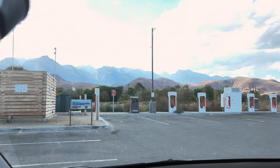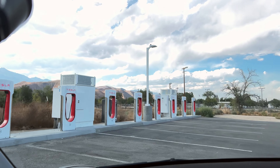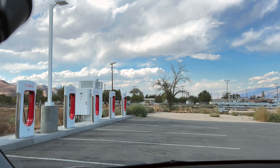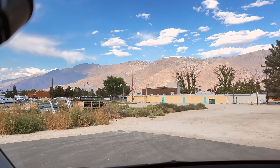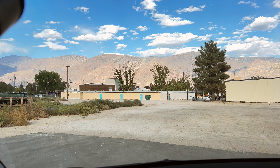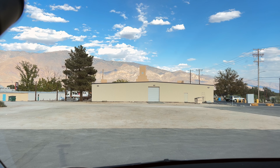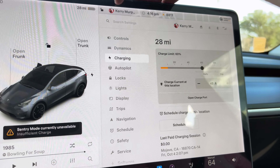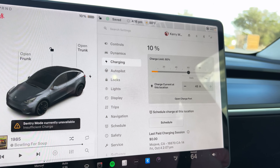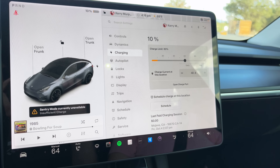We're at Lone Pine. We're going to go to McDonald's and get some coffee. We've got our choice of stalls, so I'm just going to randomly pick one. Here we are plugging in. This is what we arrived at: 28 miles on the battery and 10%. It originally had us at 20% and we got as low as 4%. So 10% - I'll take it.